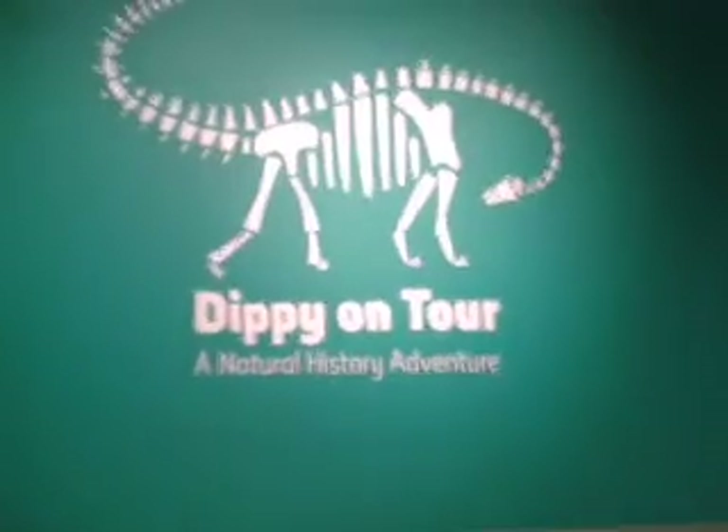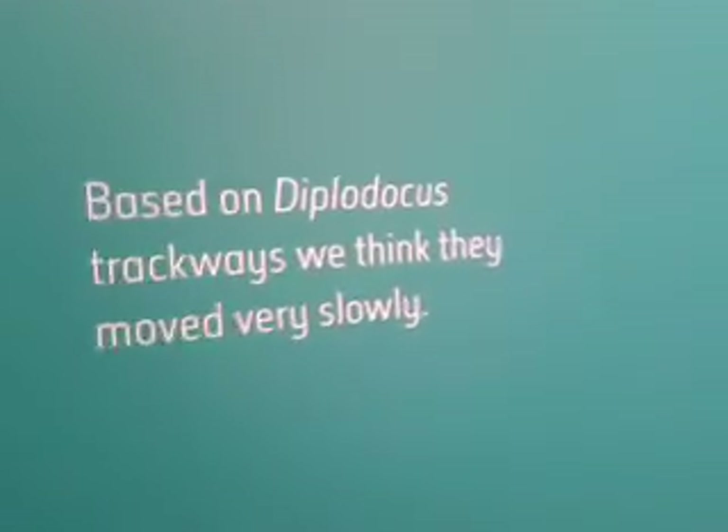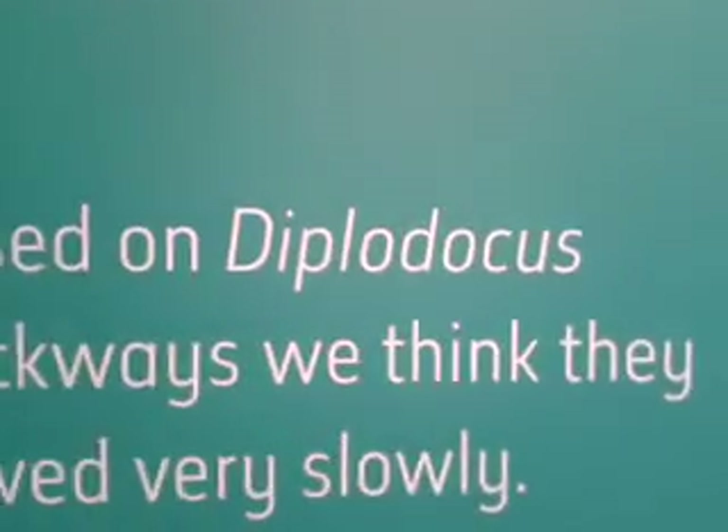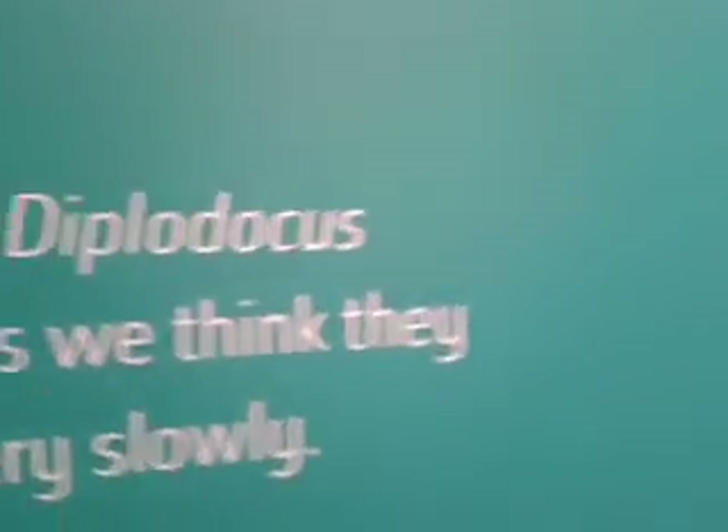Here we are today at the Gas Hall Museum in Birmingham, and we have a Diplodocus — I think it is. Well, that's what it is anyway, Diplodocus. And it's the skeleton, one of the biggest land animals that's ever lived.